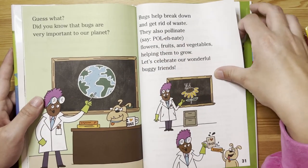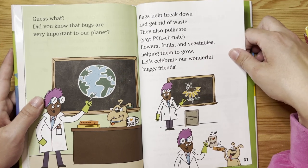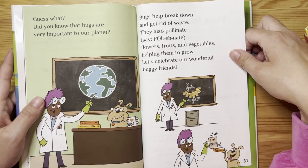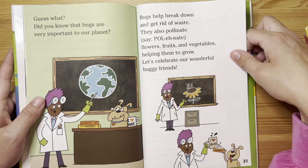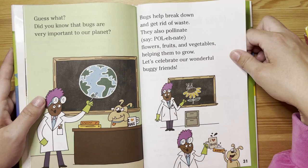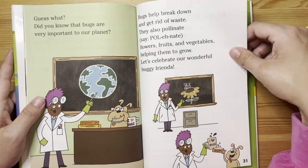Did you know that bugs are very important to our planet? Bugs help break down and get rid of waste. They also pollinate flowers, fruits, and vegetables, helping them to grow. Let's celebrate our wonderful buggy friends!